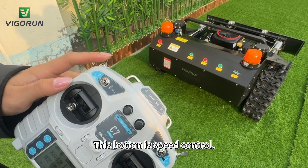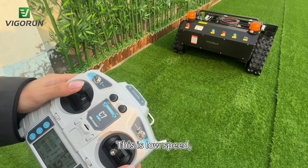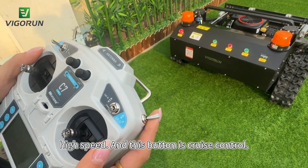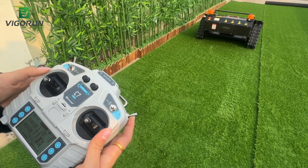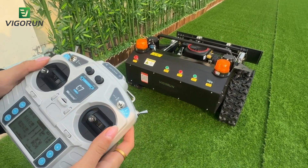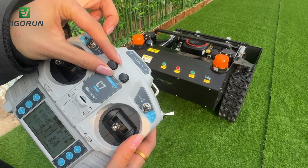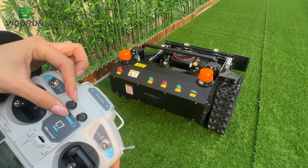This button is speed control. This is slow speed, high speed, and this button is cruise control. And this button is for the snow blade. I'm going to turn left — it's lifting.